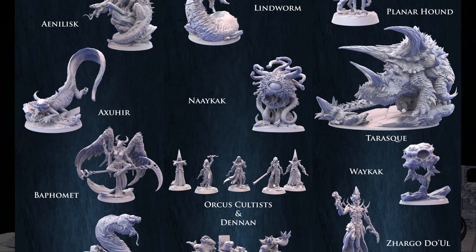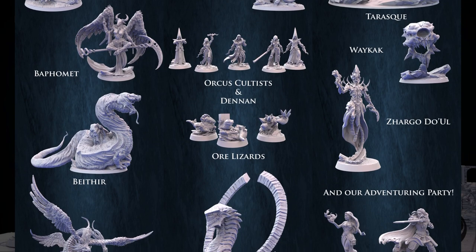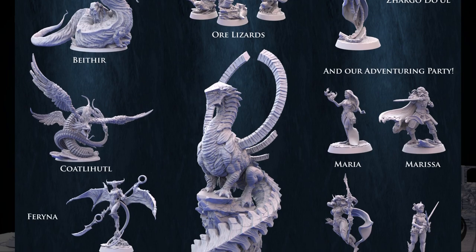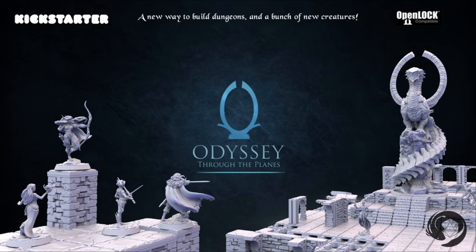You can get them individually or all together, and you can also get a commercial license. This campaign ends on August 1st, with rewards expected the same month.